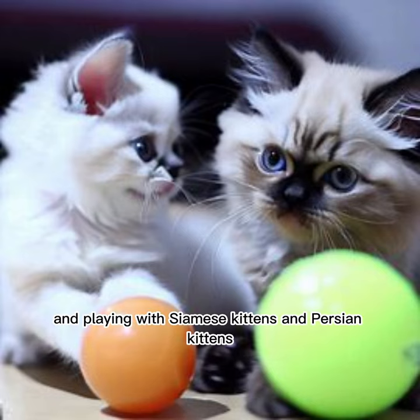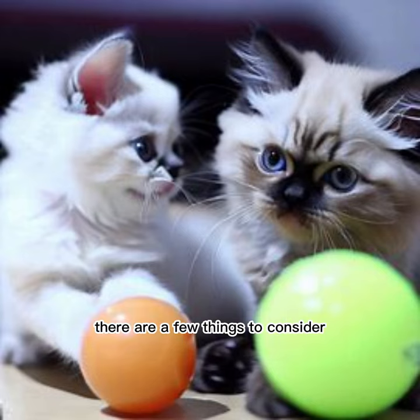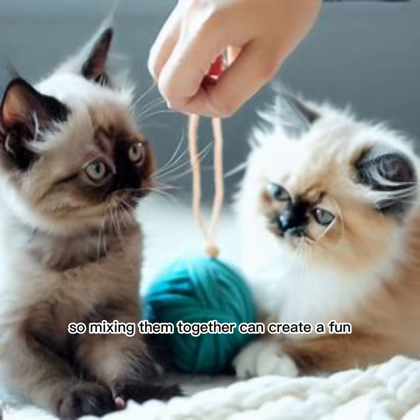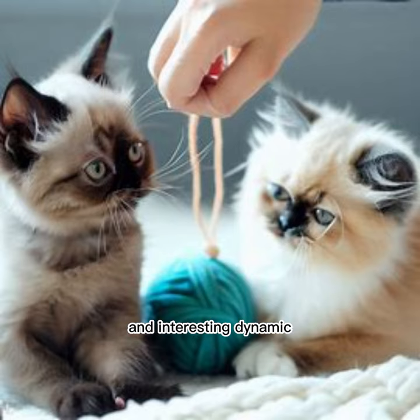When it comes to training and playing with Siamese kittens and Persian kittens, there are a few things to consider. Both breeds have their own unique personalities and characteristics, so mixing them together can create a fun and interesting dynamic.